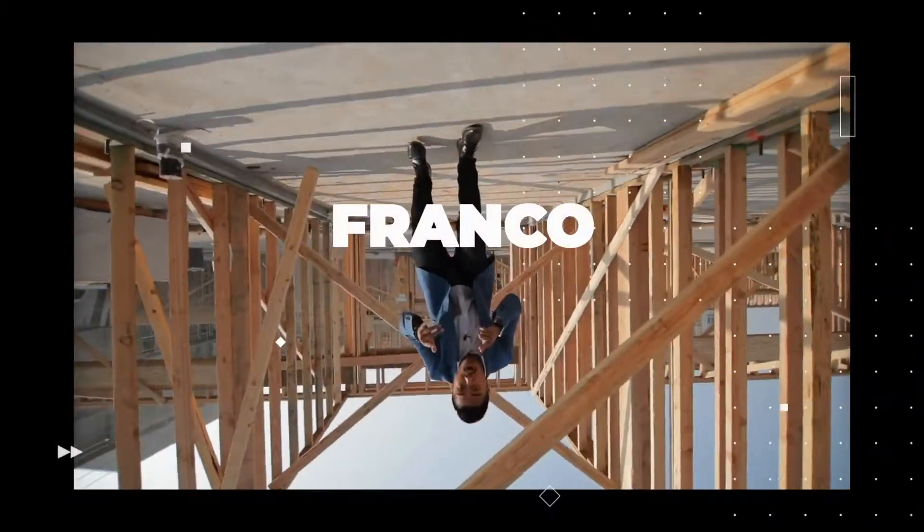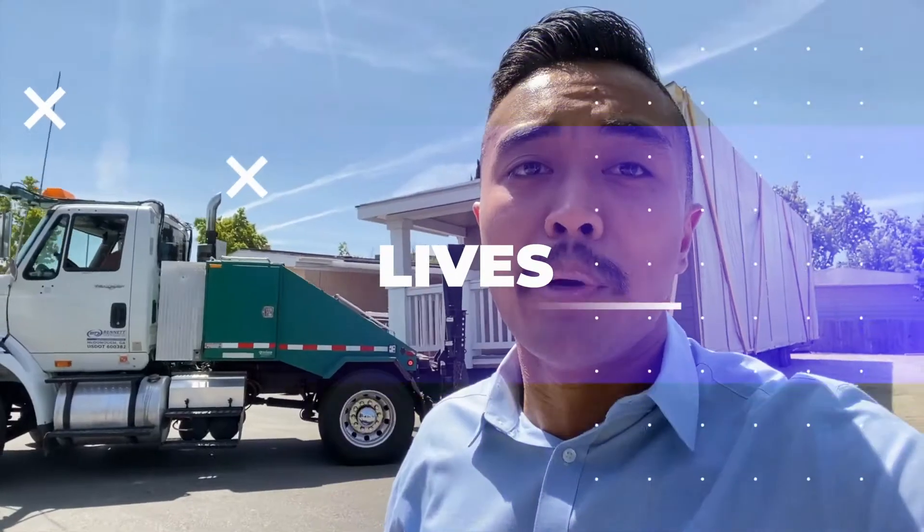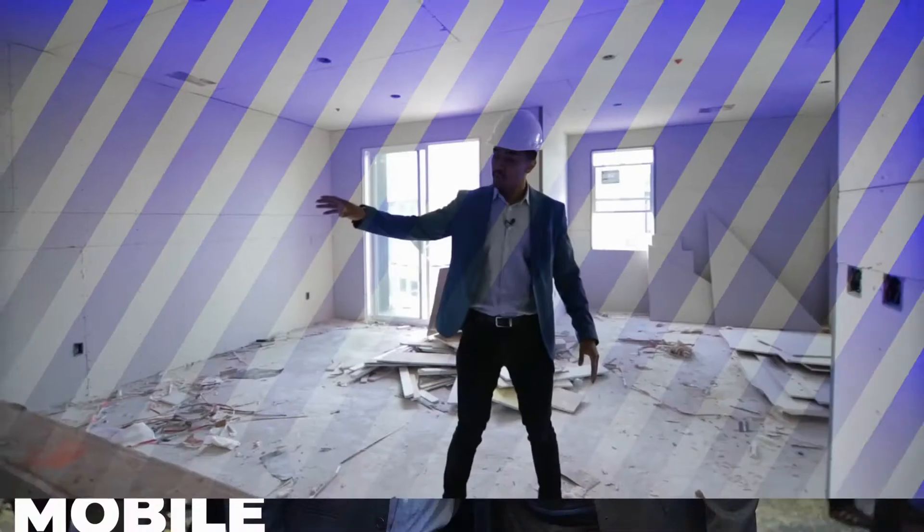What's up guys? Franco Mobile Homes here. Today we are going to talk about seven common mobile home inspection problems. This is where we show you the ins and outs and everything there is to know about mobile homes. It is truly our mission to transform lives through mobile homes.